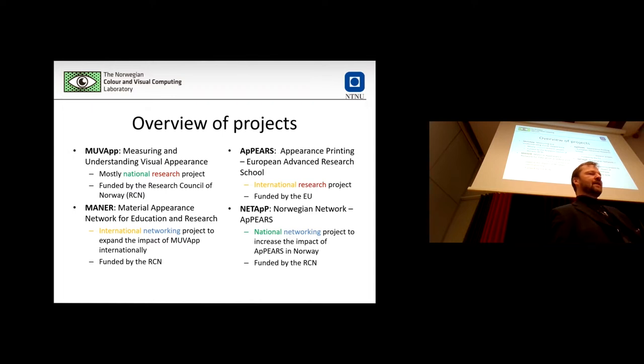The research is done in MoveUp and APPEERS, and MANNER and NetApp are the associated networking projects. MoveUp is mainly a national research project, though we do a lot of international work as well. MANNER is the international extension of MoveUp. On the other hand, APPEERS is a very international project, and NetApp is the national extension of APPEERS to give more impact to the EU project in Norway.